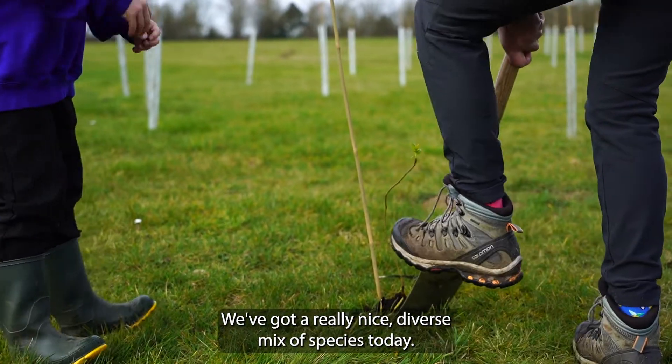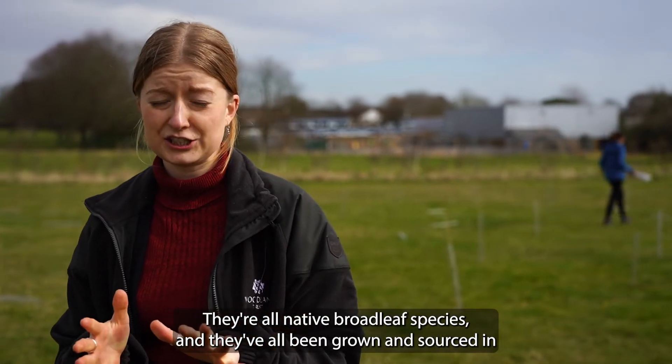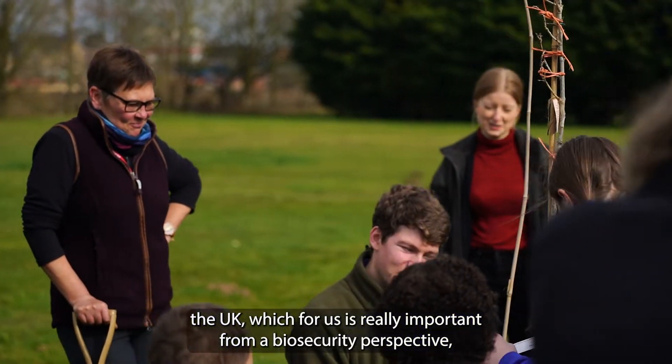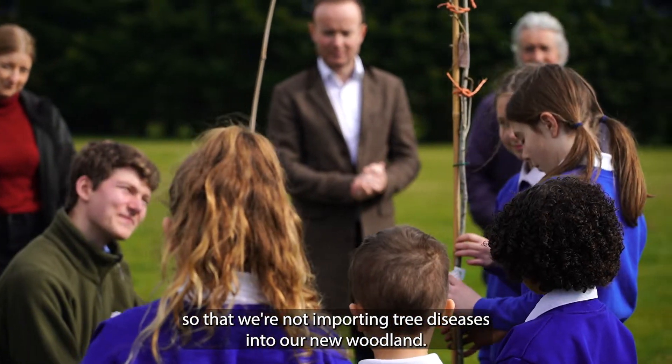We've got a really nice diverse mix of species today. They're all native broadleaf species and they've all been grown and sourced in the UK, which for us is really important from a biosecurity perspective so that we're not importing tree diseases into our new woodland.